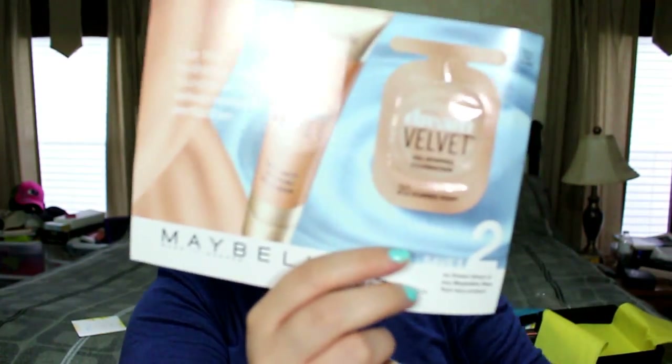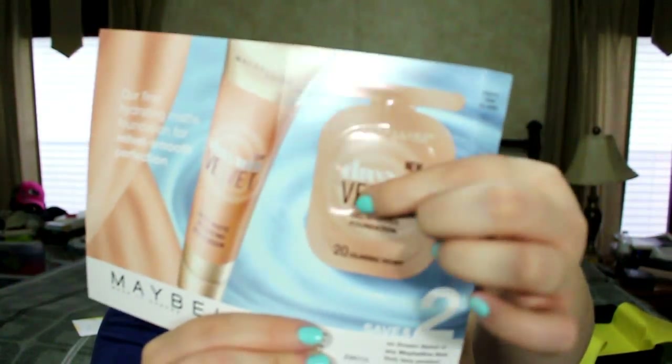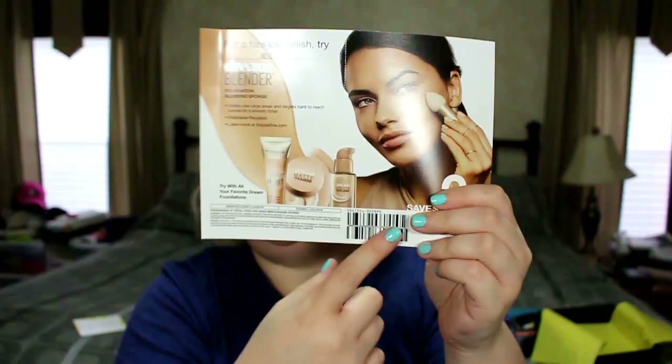The last item is a Maybelline Dream Velvet Gel Whipped Foundation sample in Classic Ivory — I think that might be my shade, or one off. It comes with a two-dollar coupon. The Target box is harder to get than the Walmart box because Walmart you can just sign up and it charges you five dollars every season reliably. With Target you have to be quick when it drops or you'll miss it.